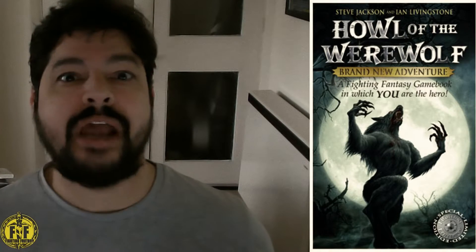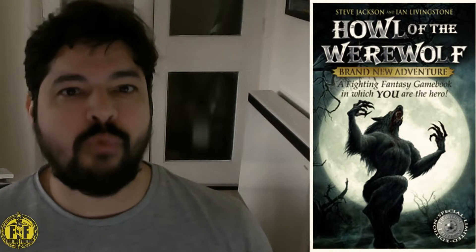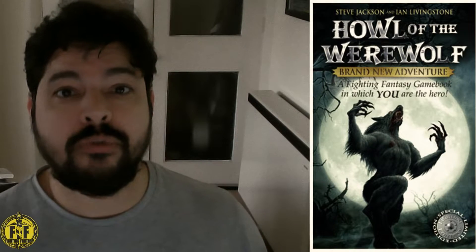I truly believe this is Jonathan Green's finest work — not only to date but out of everything I've read from him. It was actually written back in the days of the Puffin series, years before they stopped with 'Curse of the Mummy,' but it was only published in the Wizard era in 2007. It comes from a place of the writer wanting to write a classic tale about the mythology of werewolves and surrounding that subject matter.